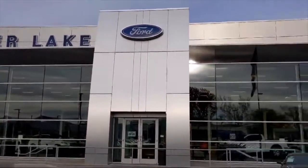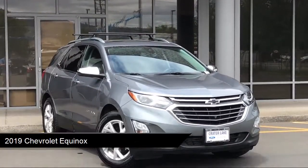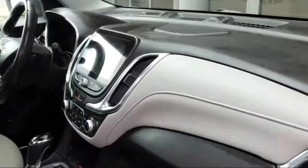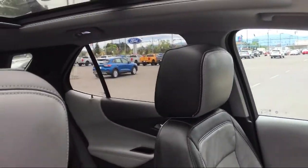Welcome to Crater Lake Ford, and here's a look at another one of our great vehicles from our inventory. It comes equipped with an electrochromatic rearview mirror, hands-free liftgate, Apple CarPlay, keyless entry, lane keep assist, a powerful and efficient turbocharged engine, and all-wheel drive.